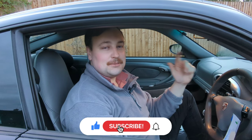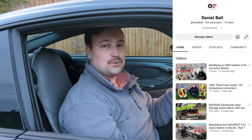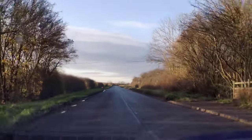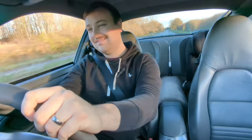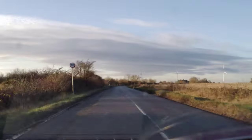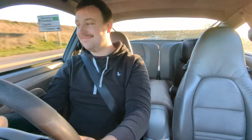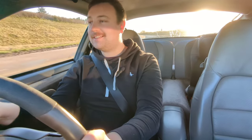Hope you enjoyed this video guys — a little bit different to normal. If you did, hit the subscribe button and check out my other videos, I do lots of cool stuff. I think we're going to wrap this up by giving it a little thrash. See you later! I'm never gonna tire of that flat-six sound.